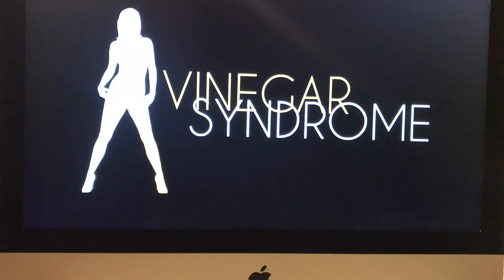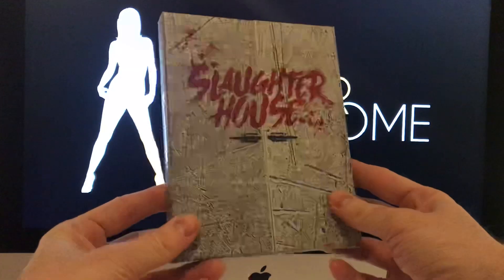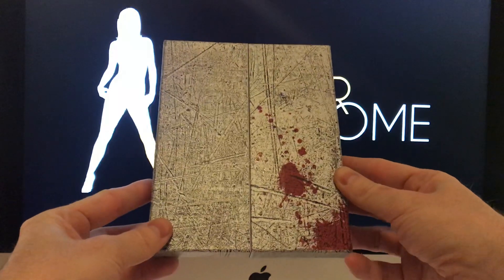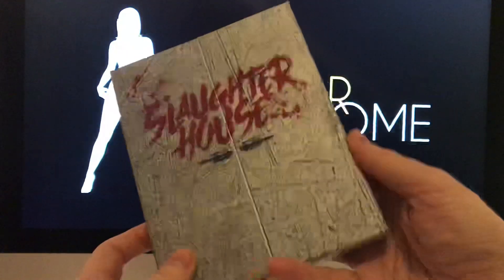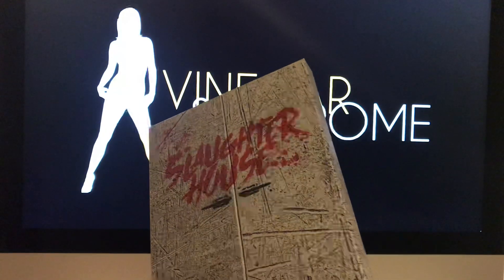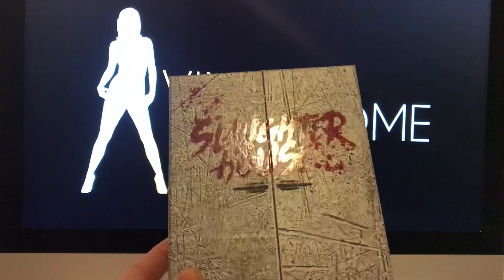I've had these for a little while so they're not exactly new. The first one I want to look at was released as a re-release during the Halfway to Black Friday sale, and that is the Slaughterhouse box set. Vinegar Syndrome have pretty amazing packaging — their slipcovers are probably the best in the business. The detail that they put into them is incredible, and I'm not even going into the transfers, just the packaging itself.